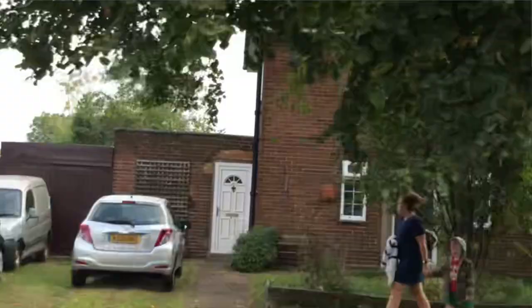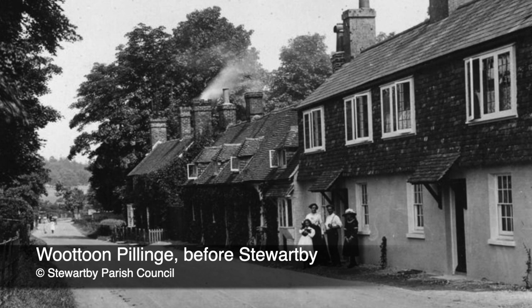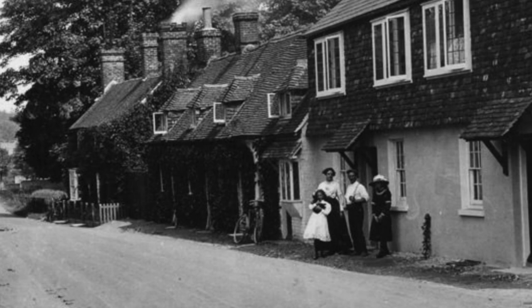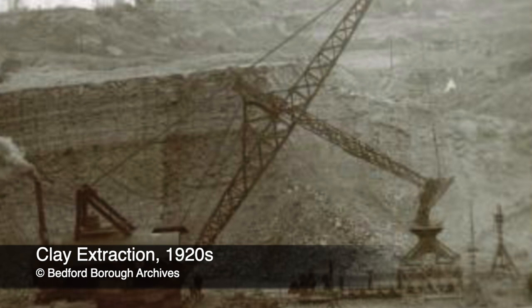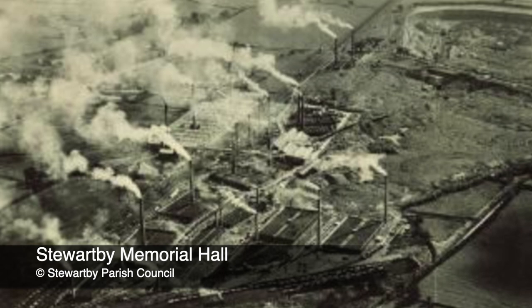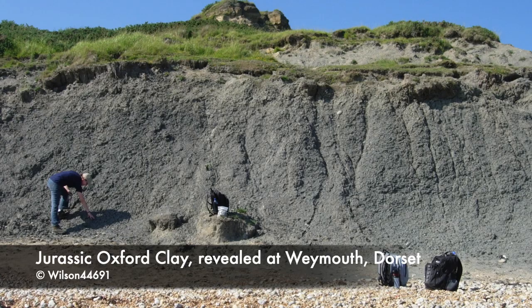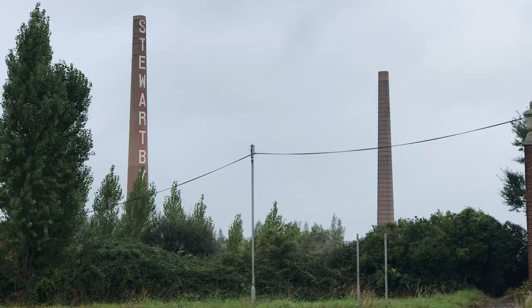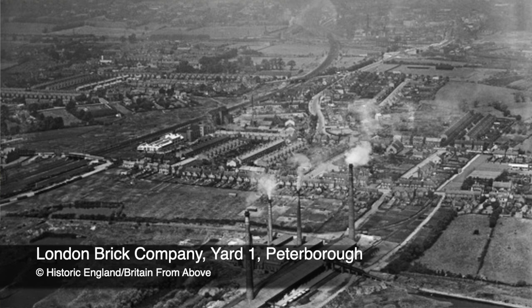Stuart B, designed as a model village to house workers of the London Brick Company, was built on lands once inhabited by farming settlements, areas previously known as Wotton Broadmead and Wotton Pillage, before becoming the parish of Stuart B. Let's backtrack a little. This area was already home to brickyards and chimneys since 1898. So why was this? The land had rich pickings, sitting within a large belt of Oxford clay which extends from Dorset to Yorkshire. The unique properties of this clay were perfect for producing Fletton bricks, so called because of their inception in Oxford clay-rich Fletton near Peterborough.